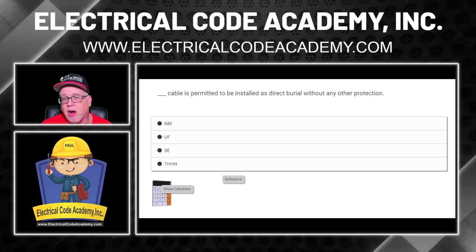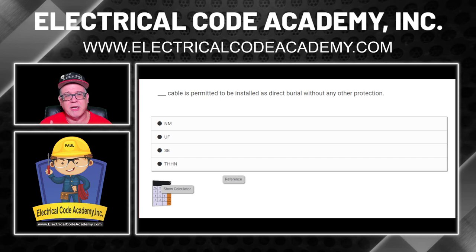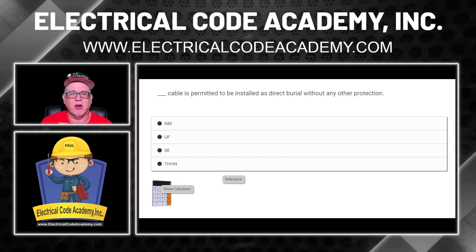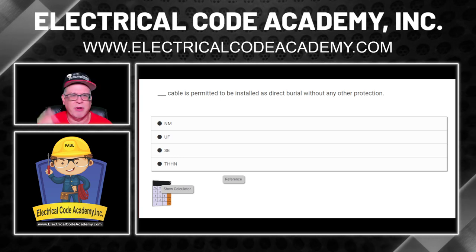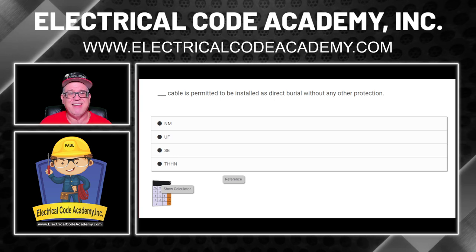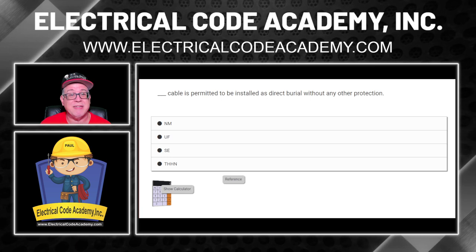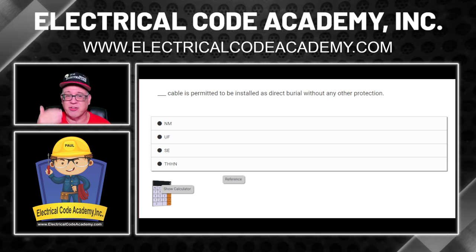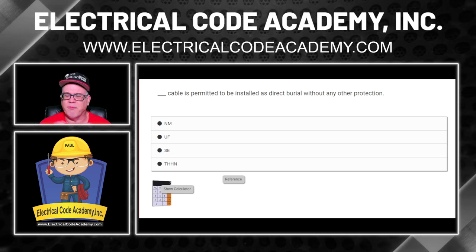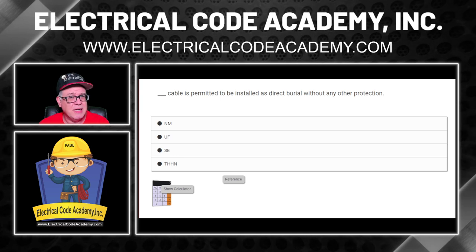Do you know the article that deals with UF cable? Pause the video and look it up. This is why flashcards are so great — you start rattling off: NM cable is Article 334, UF is Article 340, SE cable is Article 338, THHN falls under Article 310 for conductor types. Once you know this stuff, you're so much better on the job — less stress, you become the go-to person.